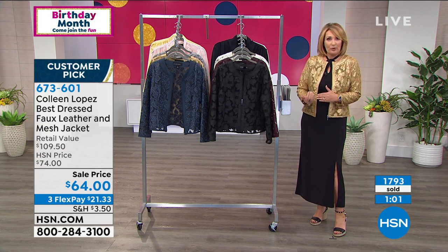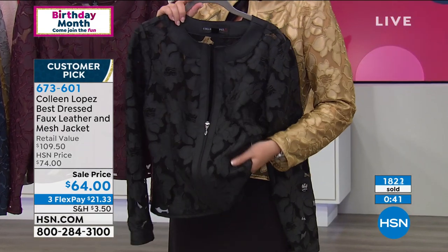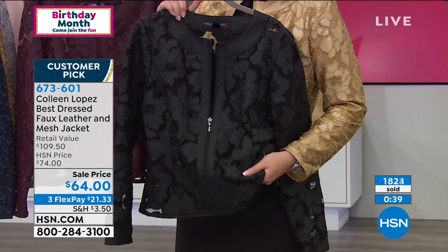It might even work over a print — play with it, it'd be pretty over a floral print. But my bottom line point is: if you're a jacket girl, I never feel bad about investing in a good jacket because I wear my jackets. I love my jackets, and especially a jacket like this because I can wear this all seasons.